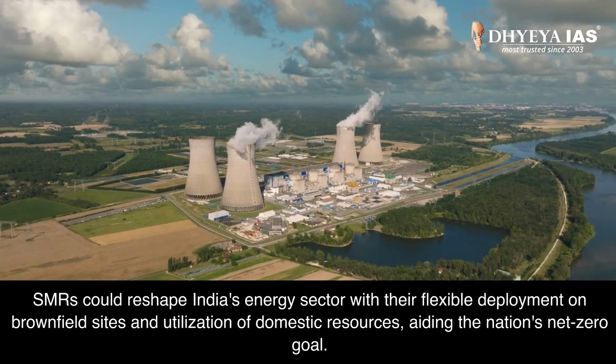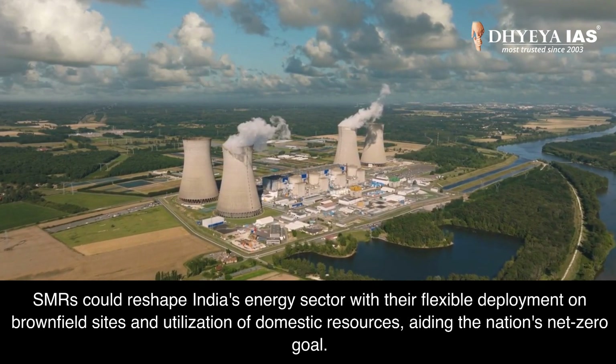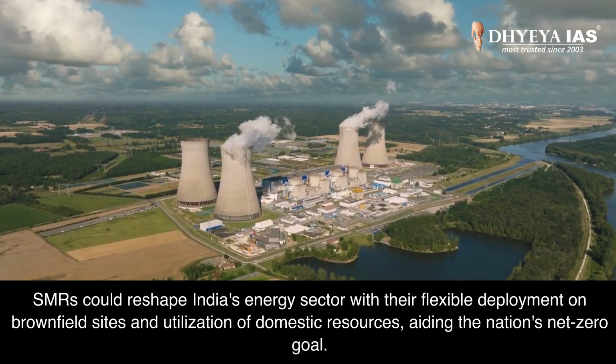SMRs could reshape India's energy sector with their flexible deployment on brownfield sites and utilization of domestic resources, aiding the nation's net-zero goal.